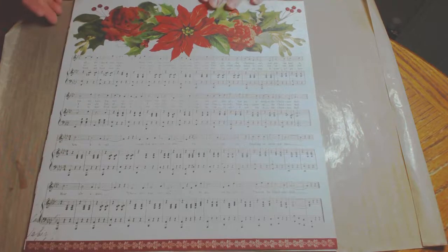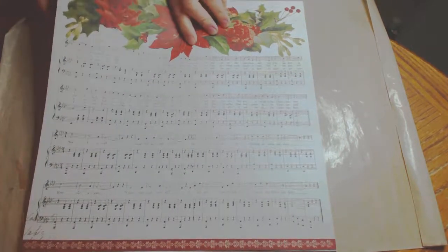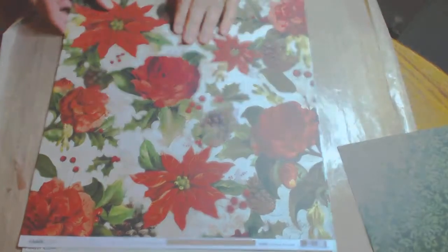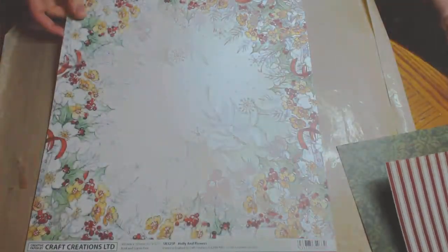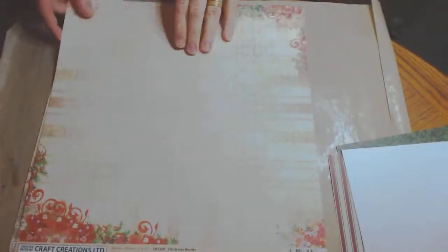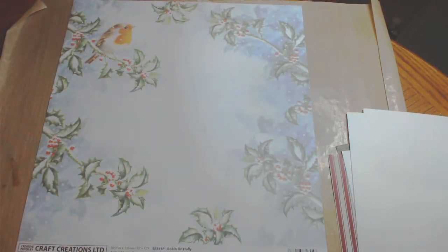I am going to start with the scrapbook papers. These are from Kaisercraft — they are double sided. I have two sheets of those and four sheets from Craft Creations. I won't be using them for scrapbooking.